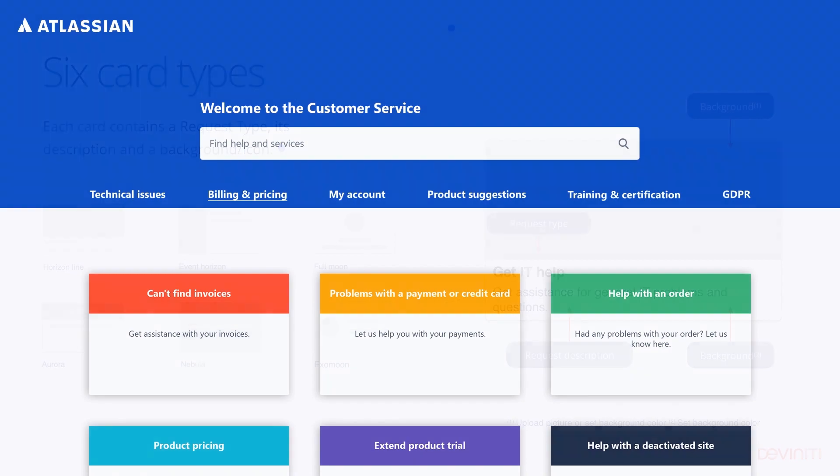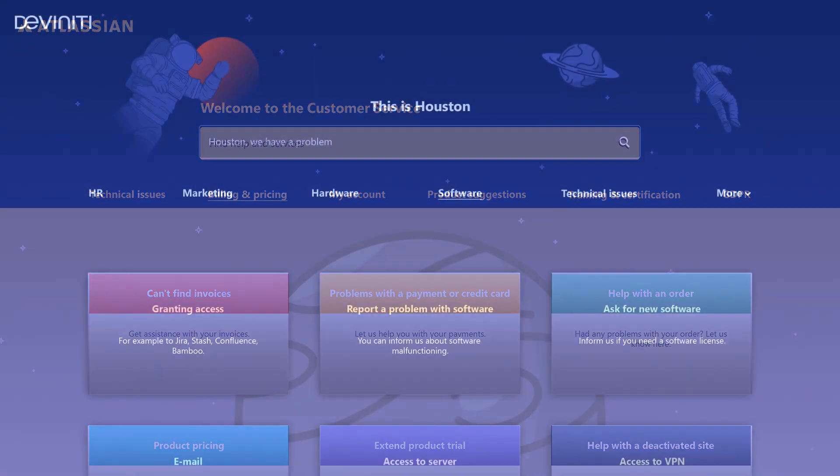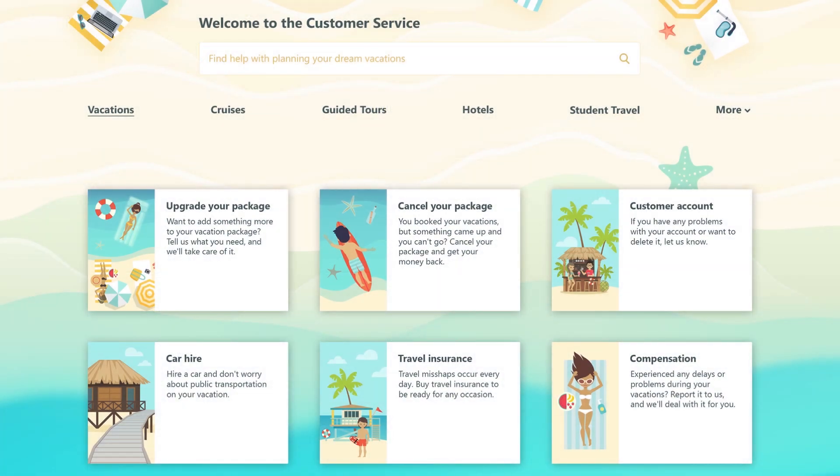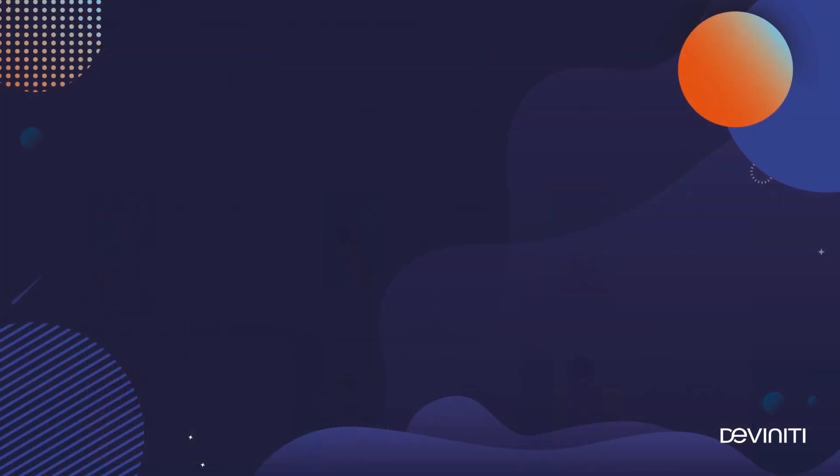So the customer portal can look like this, or this, or this — three totally different examples. Now let's see how we can quickly and easily design them all in Jira Service Desk.